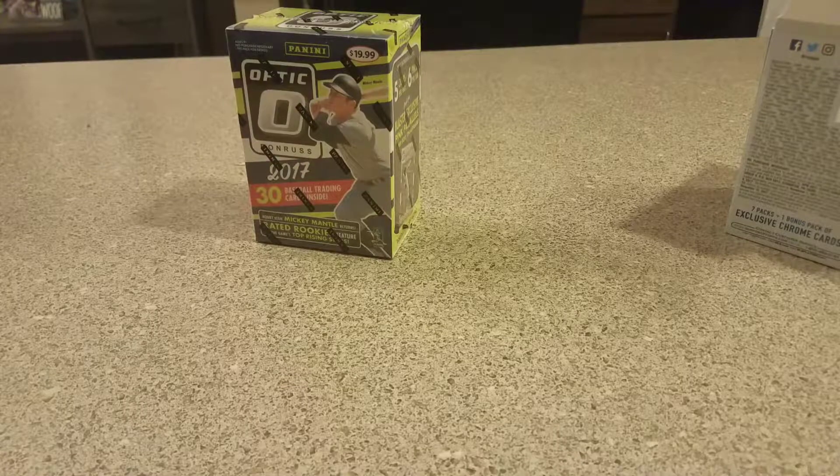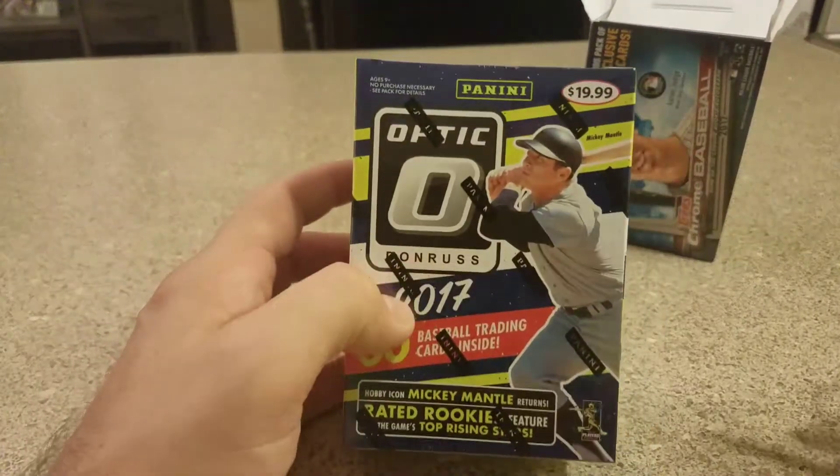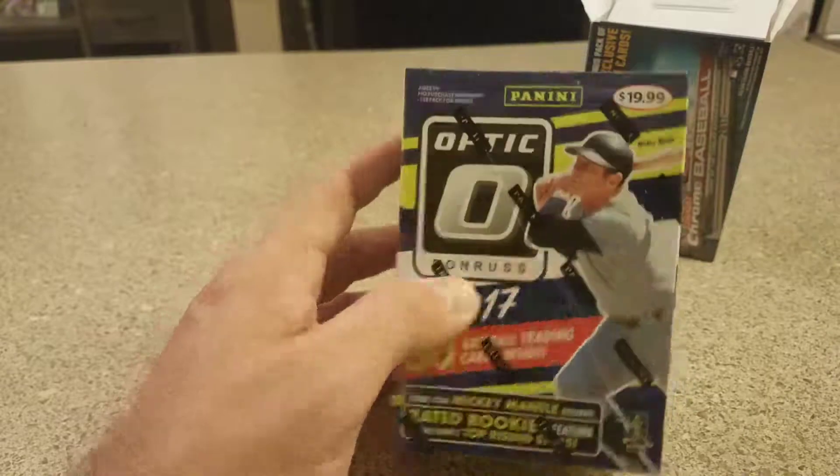So not too bad in that sepia pack, but not the best box overall. Haven't got a numbered card in the two boxes. So I got another one of these Optics as well — opened one of these last week, nothing crazy. We'll break into this one as well.